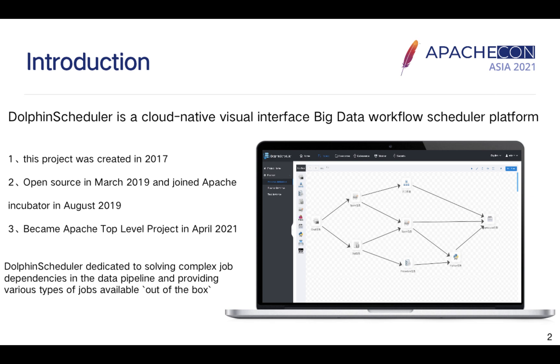First of all, Apache DolphinScheduler defines itself as a cloud-native, visual interface, big data workflow scheduler platform. It's a project initiated in 2017 and joined the Apache Foundation Incubator project in 2019. After two years of incubation, it graduated as an Apache top-level project in April 2021.